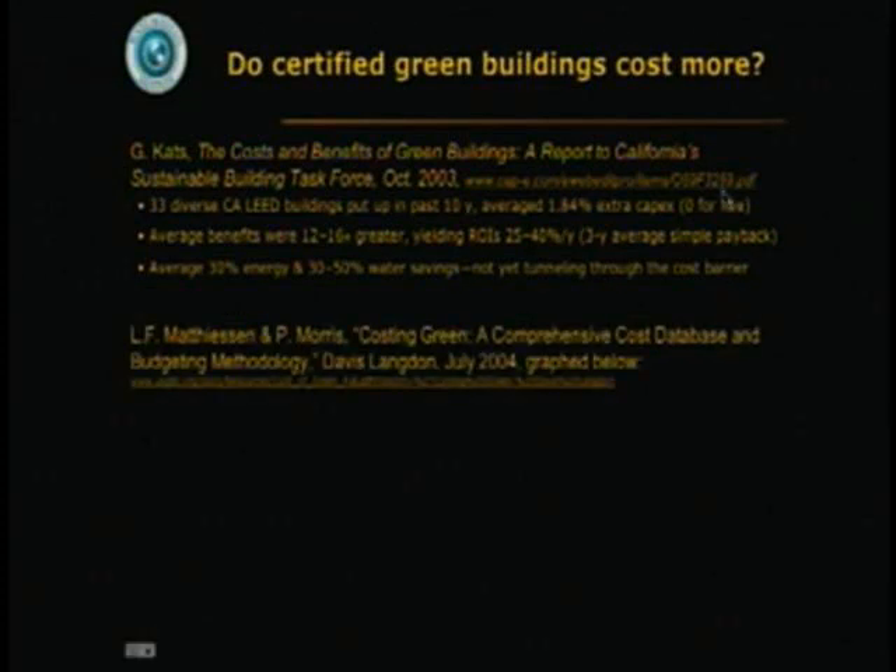LEED does not guarantee ideal energy performance. It's a great checklist for integrative design, but these buildings weren't yet tunneling through the cost barrier.